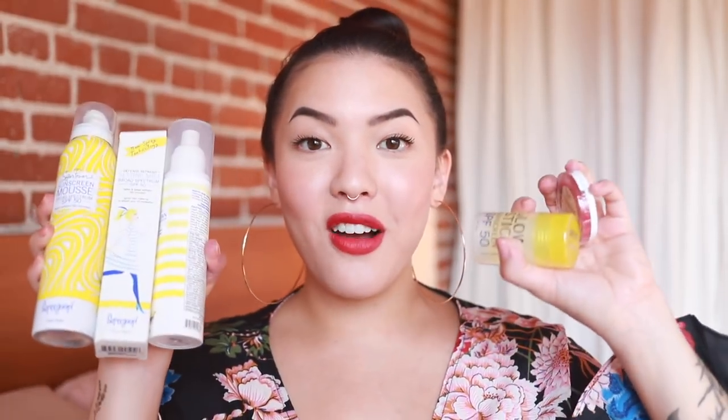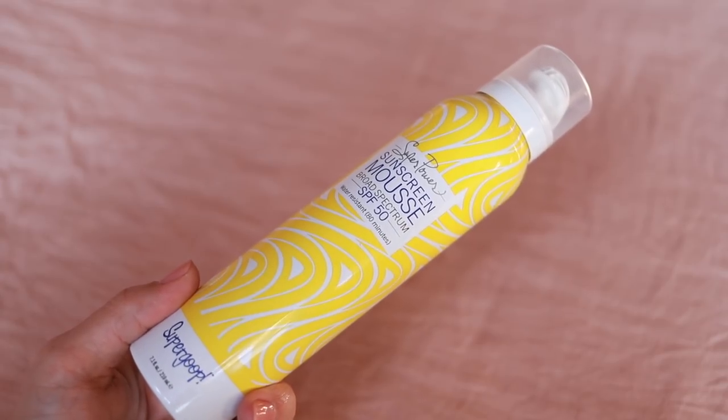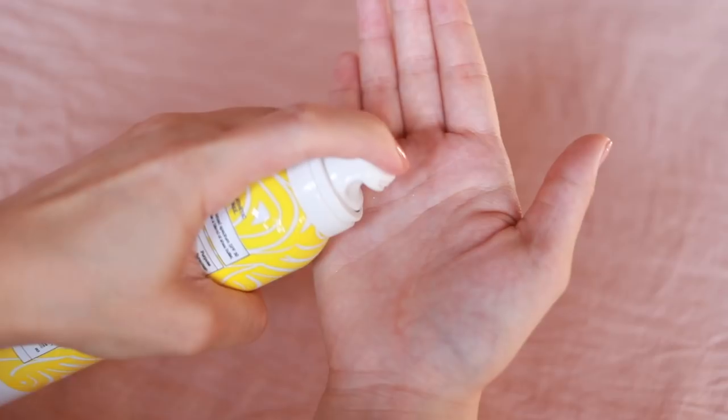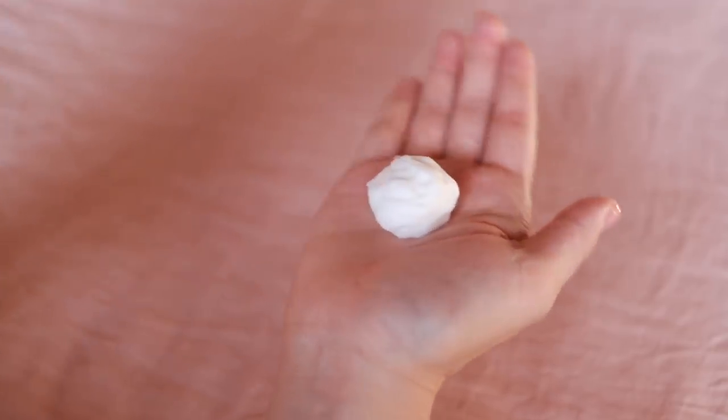Starting off with all the Supergoop items I mentioned before — we got five of them here. First, let's talk about some body stuff. Here I have the Super Power Sunscreen Mousse. This one is water resistant for 80 minutes, it's SPF 50. Supergoop is really giving a lot of different options for sunscreen. It smells very lightly of sunscreen, not overpowering. This is their most straightforward sunscreen product I have in this bunch.